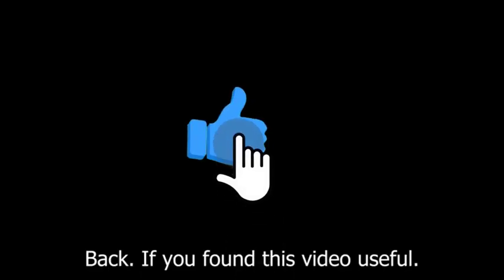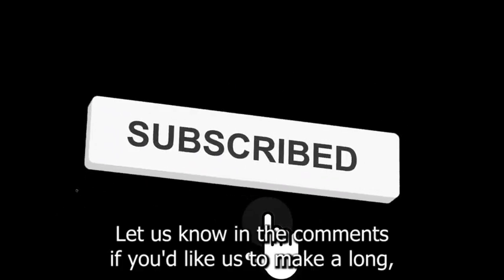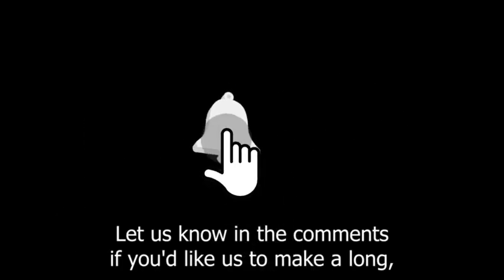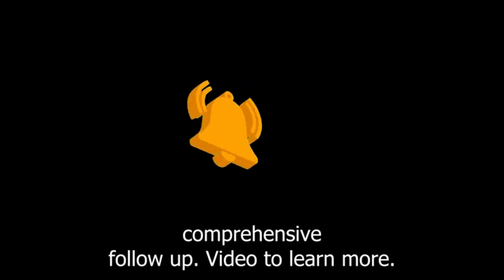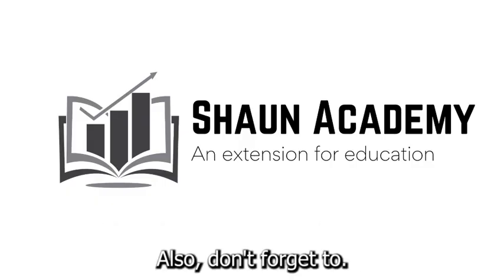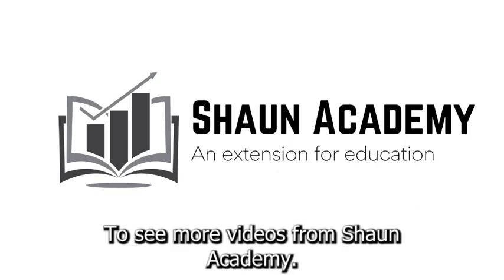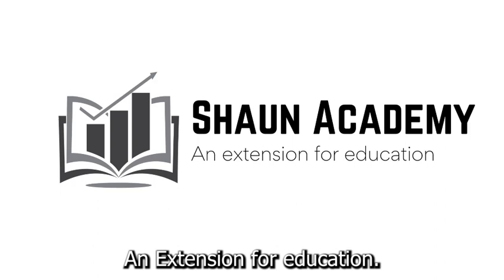If you found this video useful, please show your appreciation by clicking the like button. Let us know in the comments if you'd like us to make a long, comprehensive follow-up video to learn more about how to start a self-storage business. Don't forget to click the subscribe button to see more videos from Sean Academy, an extension for education.